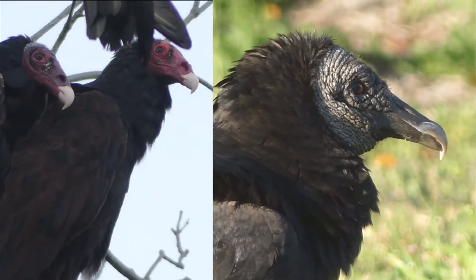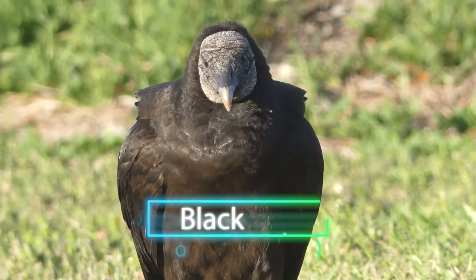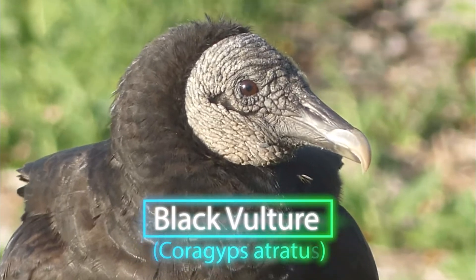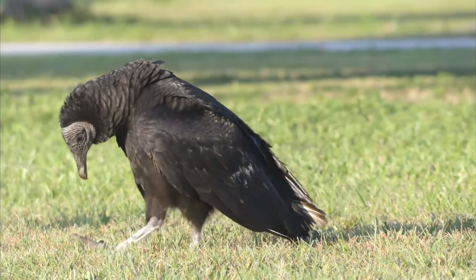There are actually two species of vultures that you'll find here. We have our black vulture and our turkey vulture. When you say black vulture, think of that bird being completely black — literally their head is black, their feathers are black, even their legs are.